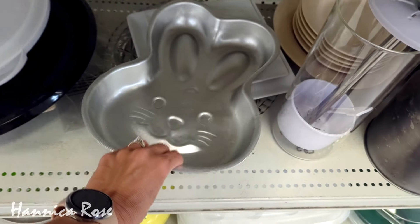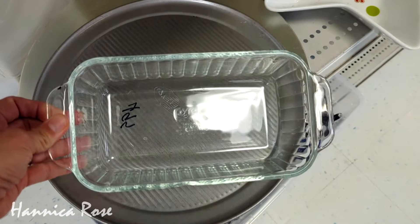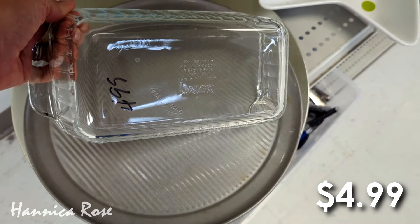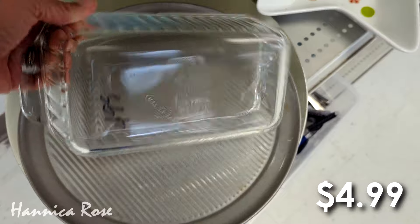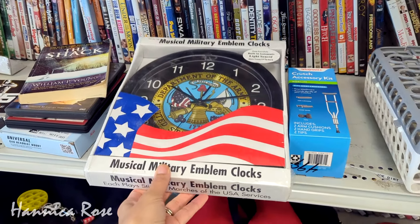Check out this Pyrex loaf pan here for $4.99. I actually thrifted a vintage one that looked brand new for less than $2 — it was in last week's video and if you missed it I will link it here at the top of the screen.